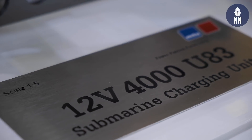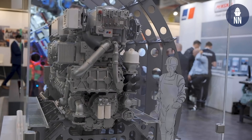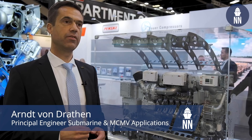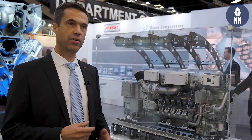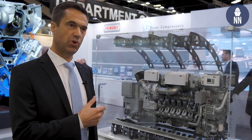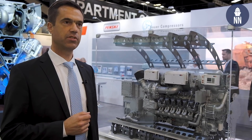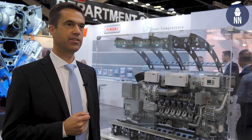This is a print model of our Series 4000 submarine charging unit. We are using the Series 4000 because it's an already well-proven design in other applications like surface vessels, mining, and trains. For the submarine application, we have modified it to be suitable to operate under the special conditions in submarines with regard to back pressure and intake depressions.